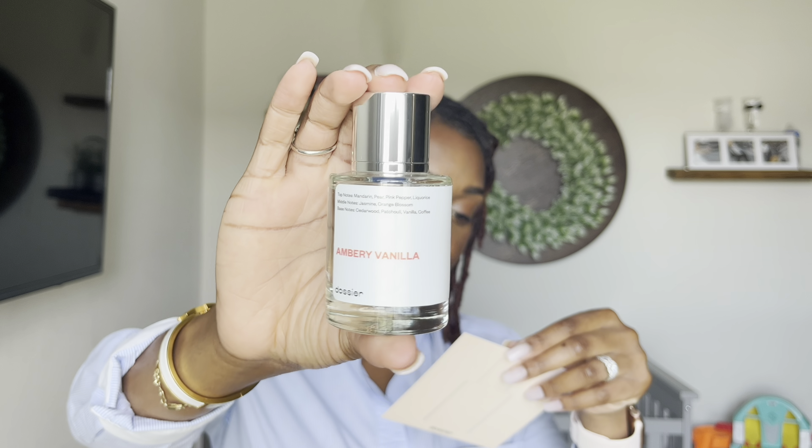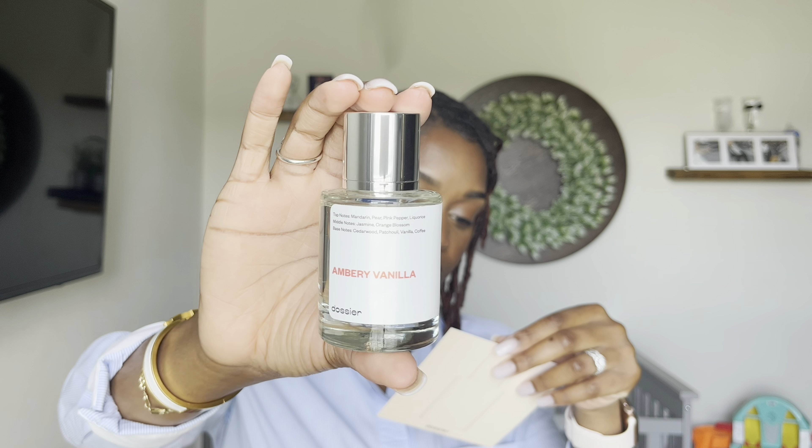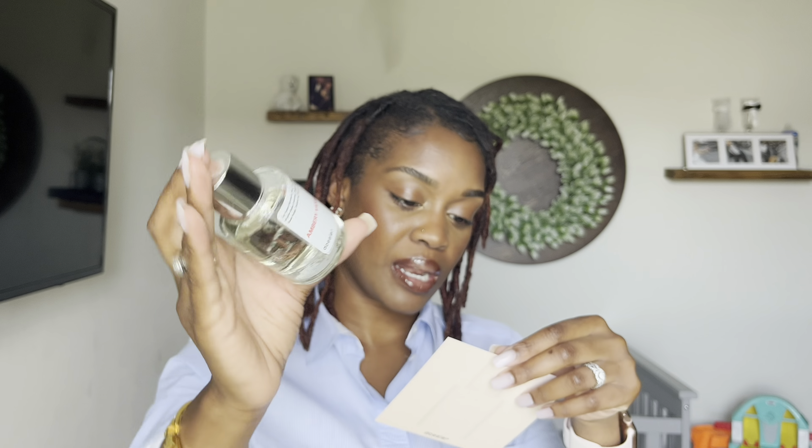Next we have Ambry Vanilla. I have a vanilla body butter that I was gifted and I just thought this would be perfect to go with it. I love matching my body butters and creams with the fragrance. Here is what it looks like, and this has notes of pink pepper, mandarin, jasmine, orange blossom, vanilla, and coffee.